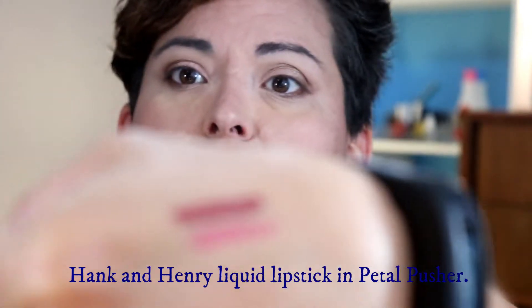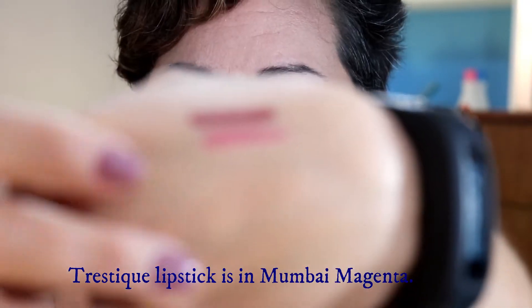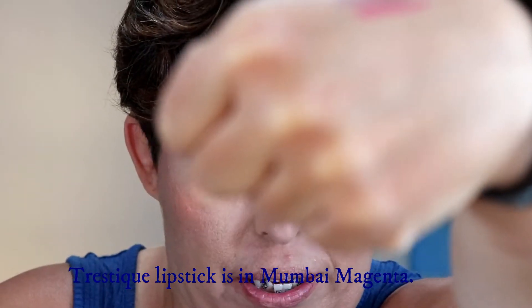I have swatches of the Hank and Henry up top and the Tristique Mumbai Magenta below. Because I went a little lighter on the eye and I'm just hanging out at home except for the haircut, I'm going to go with a lighter lip color — it's a nice cool tone. I'm going to put on mascara and tightline, but I'll do that off-camera.